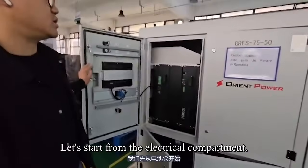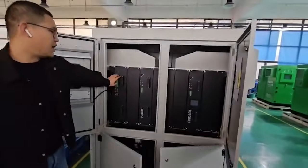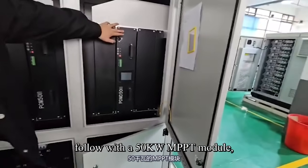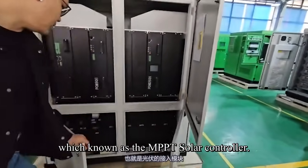Starting from the electrical compartment: this device is equipped with an SPS module for switching over from off-grid to on-grid, and a 50 kW PCS module, followed by a 50 kW MPPT module, known as the MPPT solar controller.